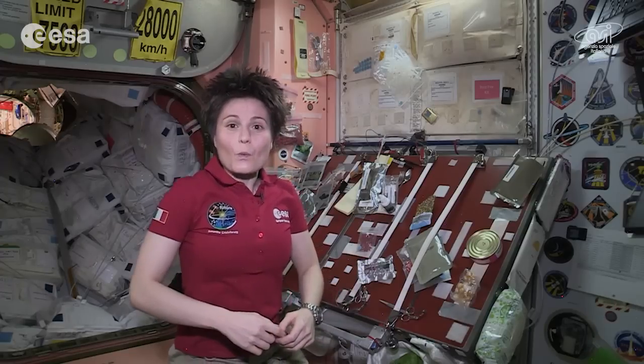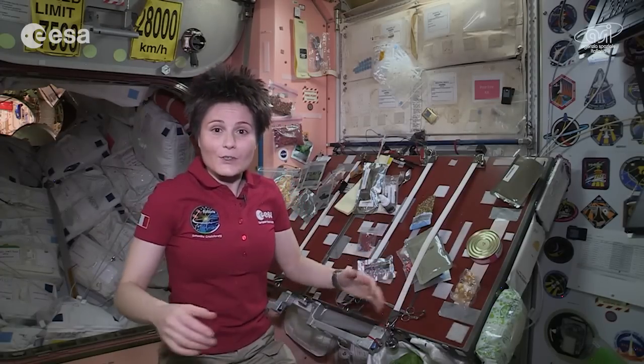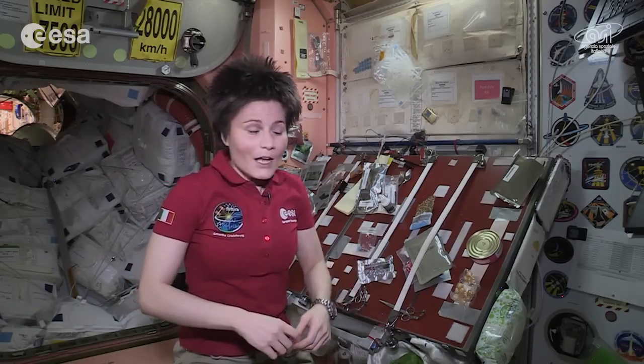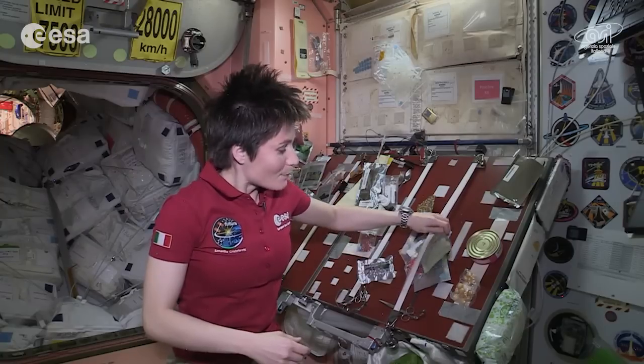Hello and welcome to Node 1, the place on the International Space Station where we have our meals together. It's also the place we can come mid-afternoon or mid-morning to quickly grab a snack. I'd like to show you some ideas of healthy snacks that we have here on board of the International Space Station.